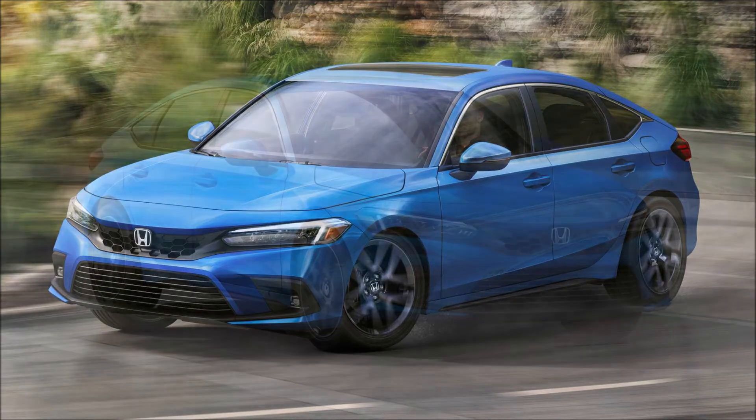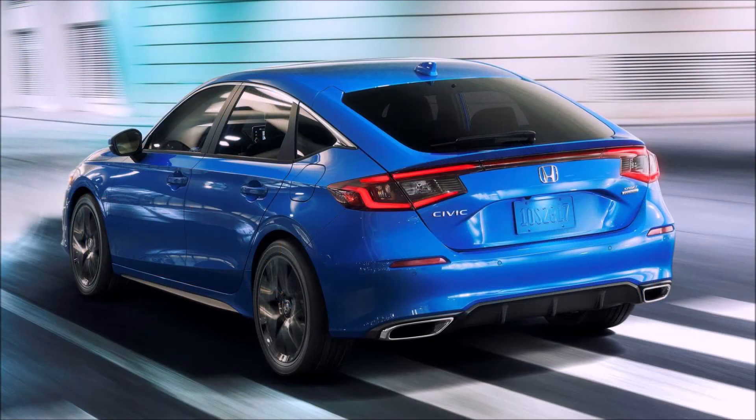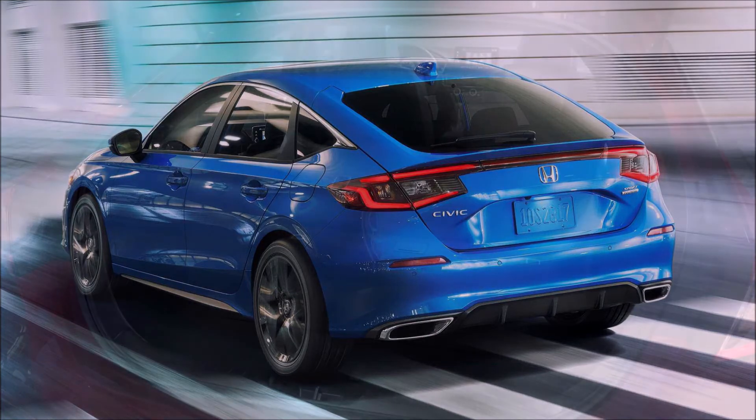The 2022 Honda Civic Hatchback will be built in Greensburg, Indiana, and the model is slated to go on sale this fall. What do you guys think about the hatchback version of the 2022 Honda Civic? Let us know down in the comments below.